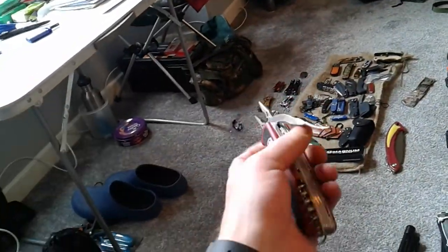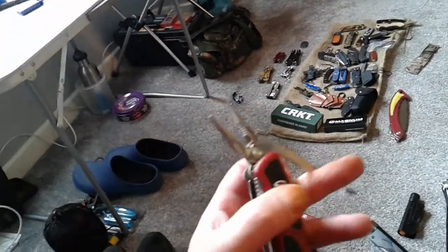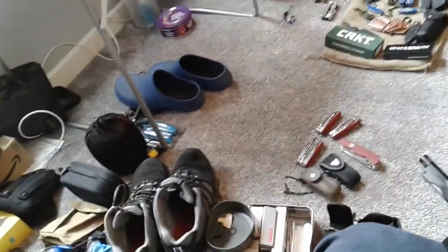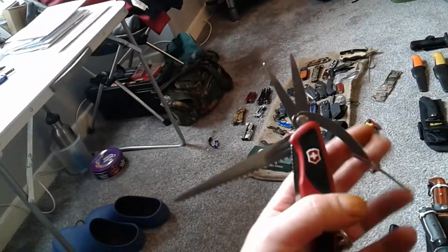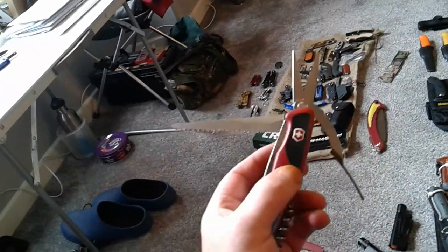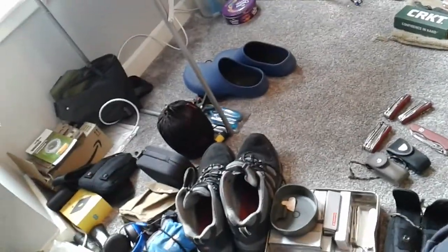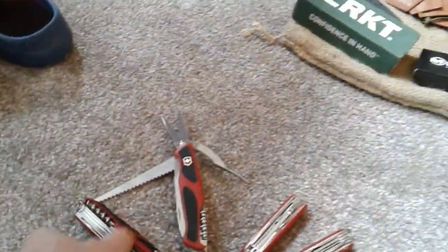This here is a Swiss Army Knife Ranger Grip — that's the one with the pliers and a straight-edge blade. And there's another Ranger Grip — I think this is the Garton or something — which has got the scissors and the saw. So that would be a cutting tool, that would be my multi-tool type pliers, and those two would probably go together.